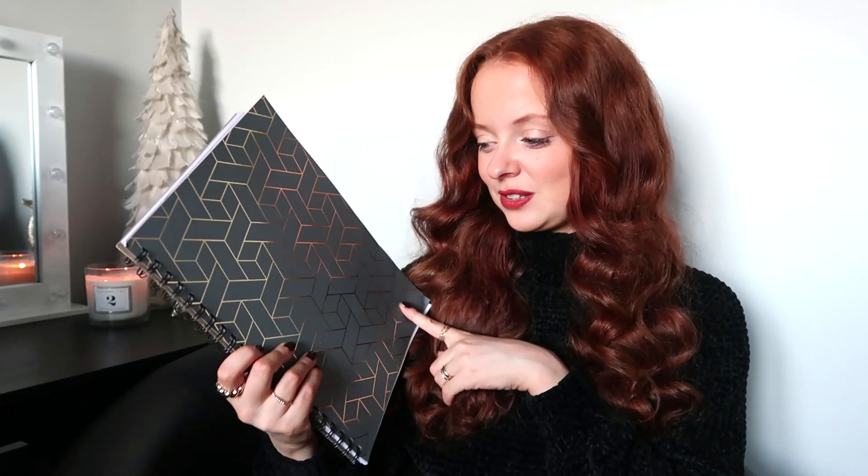You could also use the notepad if you're like me — at the start of the new year I like to put down all my goals and things. I like to have something that's A4 to jot down all my ideas because it gives you loads of room to do diagrams and brainstorming pages. So that would be perfect for this as well. For £2, I thought it was a little bit of a steal.